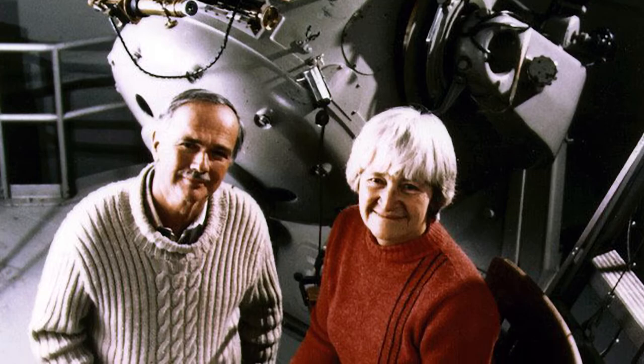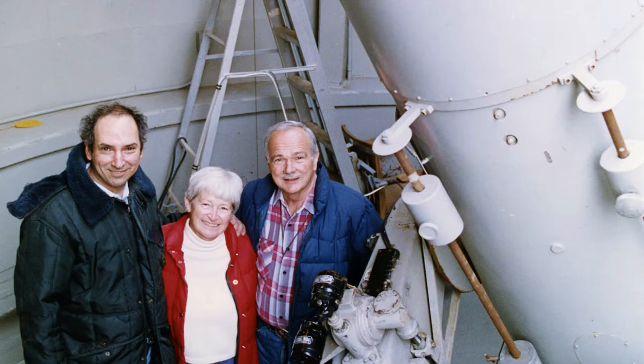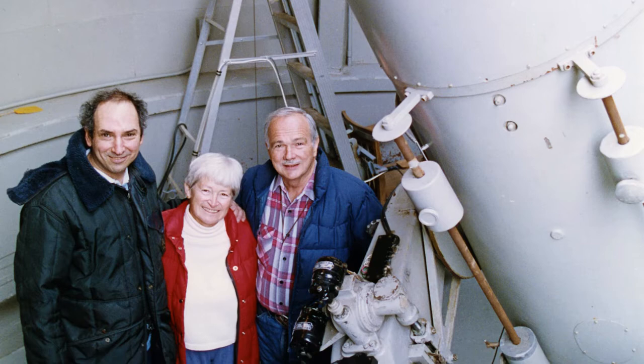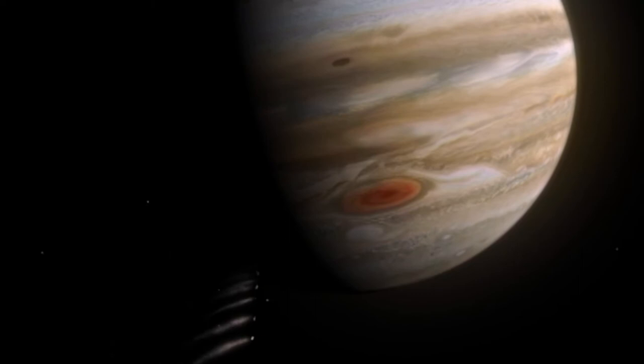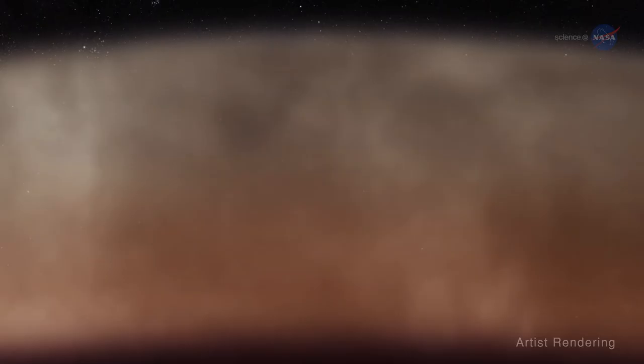Among many objects discovered by the 18-inch, the most notable was the famous Comet Shoemaker-Levy 9, discovered by the Shoemakers and David Levy in 1993. This comet was found in orbit around the planet Jupiter, and is thought to have fragmented in the capture process. The fragments of Shoemaker-Levy 9 impacted Jupiter over several days in July 1994, and detailed study of the collision events with many different telescopes facilitated new discoveries both of Jupiter's atmosphere and the chemical makeup of the comet.